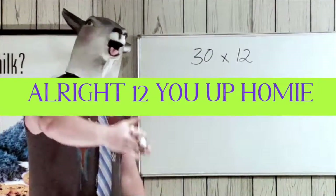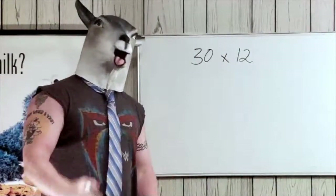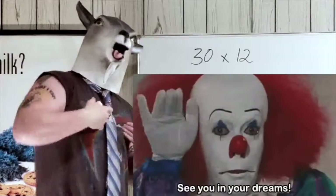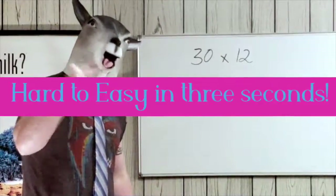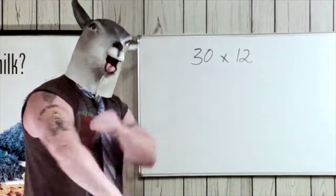Now we're gonna look at multiplying by twelve. We've got thirty times twelve. It looks scary and you want a calculator, but there's no reason for that. We're gonna turn this problem into two simple easy problems: times it by ten and then times it by two, then add them together.